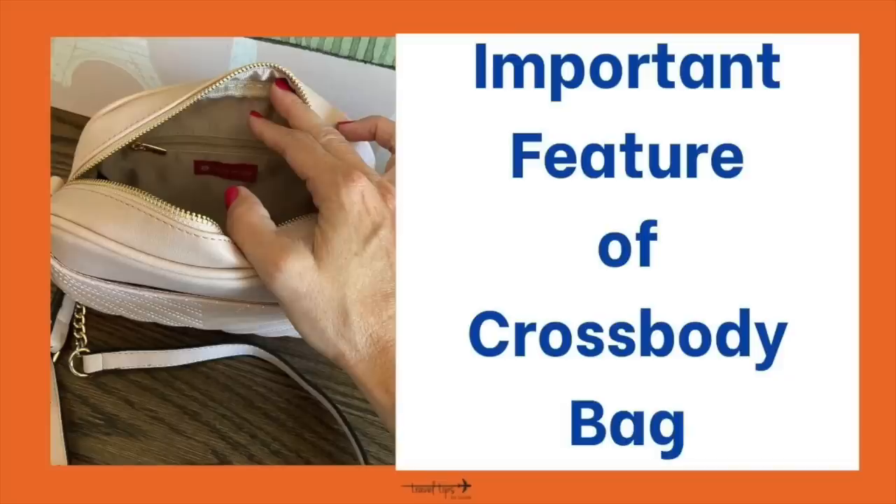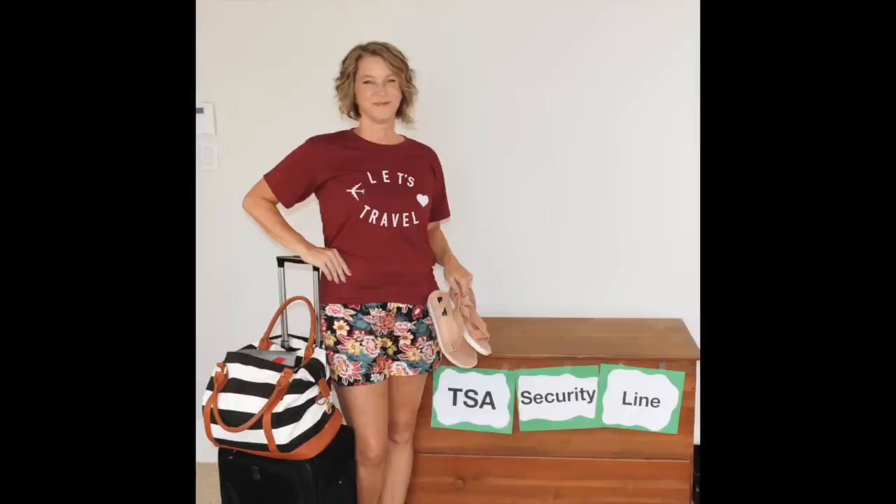Another important feature to consider is a light interior fabric. I like traveling with a light interior bag, especially for when you're in a dark airplane or underneath the seat is dark. When I took my big striped weekender bag with an all-black interior, it was sometimes hard to find what I needed, and it just adds stress I don't need on my vacation trying to find an item in darkness.